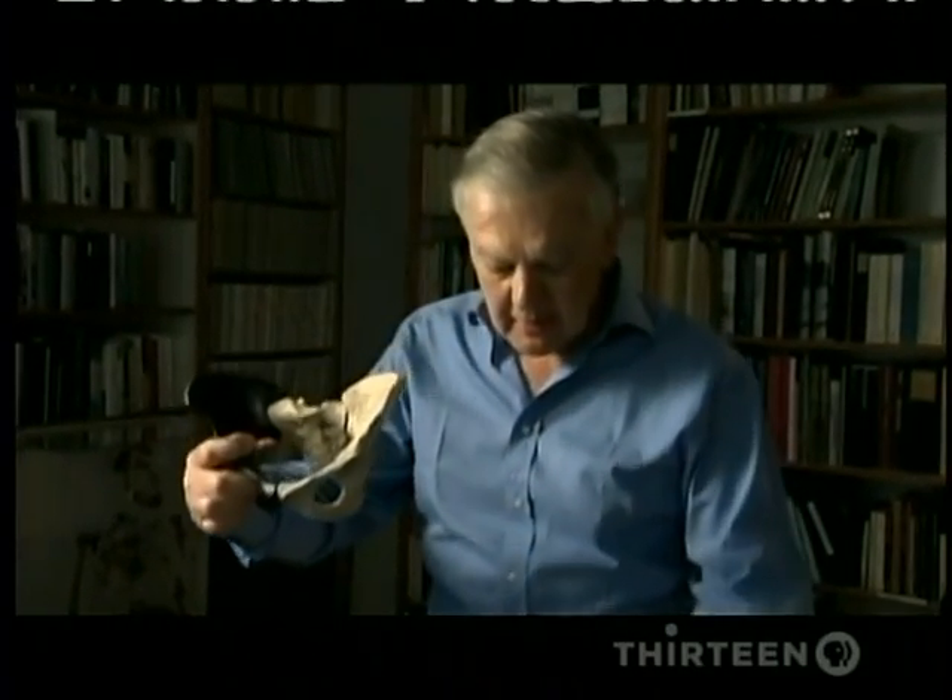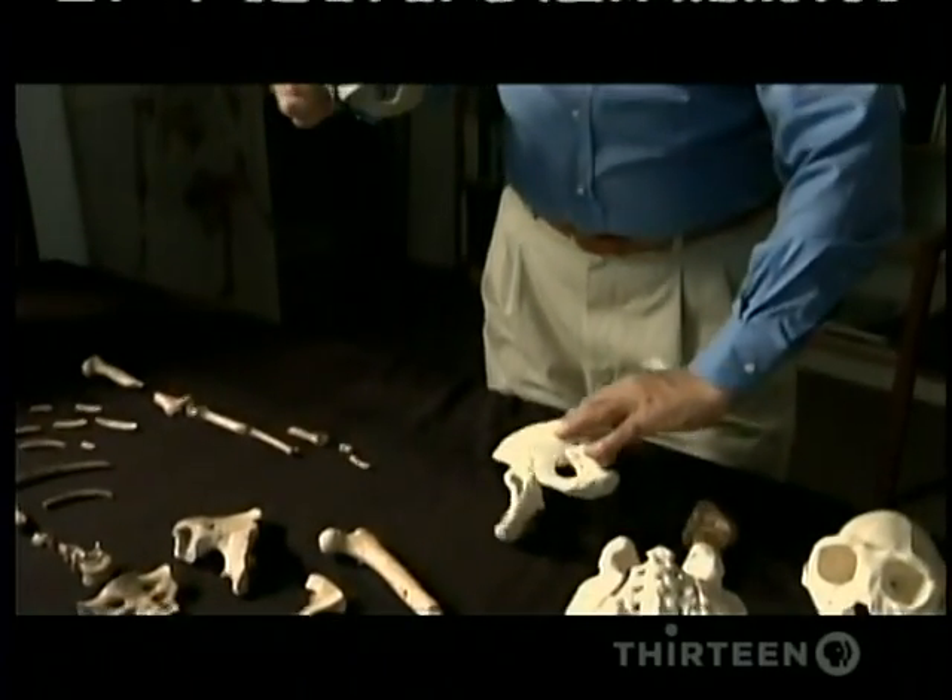Then either one of these resembles the pelvis of an ape.